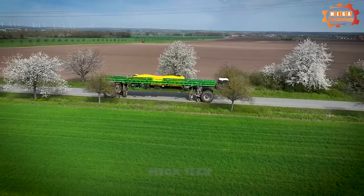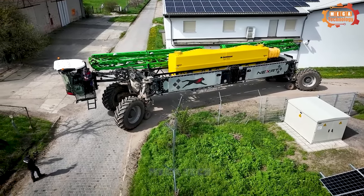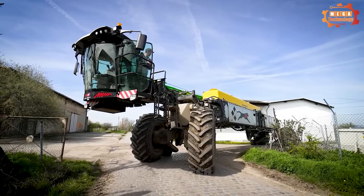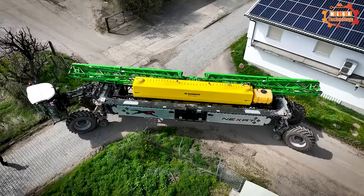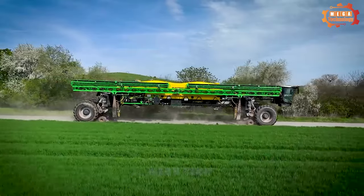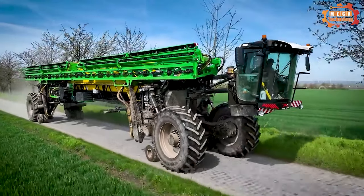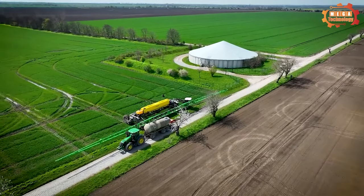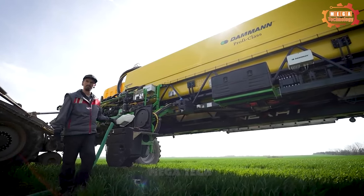The Nexat sprayer is designed to be flexible. Four large wheels can rotate 90 degrees to move. The Daman Nexat sprayer has multi-target spraying capability, allowing users to adjust the amount of pesticides and fertilizers to suit the field and crop time. It has a cabin that rotates 270 degrees for surveillance purposes, so it can be driven on the road.